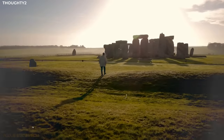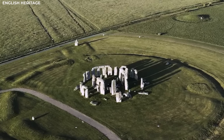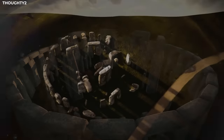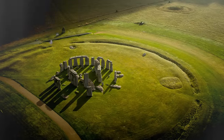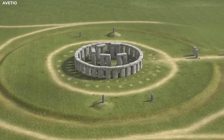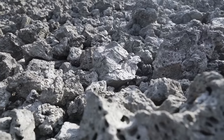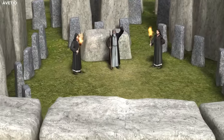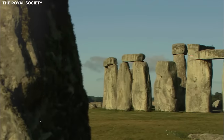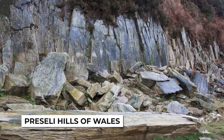The initial phase of Stonehenge's construction involved the creation of a circular earthwork, consisting of a ditch dug into the ground and a bank formed from the excavated soil. This circular feature enclosed the area where the monument would later be built. Radiocarbon dating suggests that some of the bluestones, which are a type of volcanic rock, may have been present at the Stonehenge site as early as 3000 BC. These stones are believed to have been brought from a quarry in the Preseli Hills of Wales, over 150 miles away.